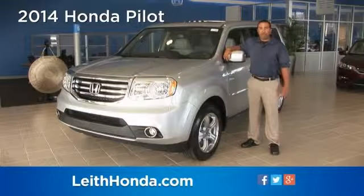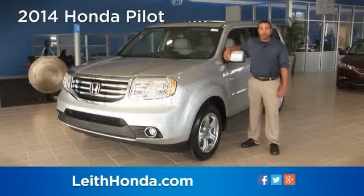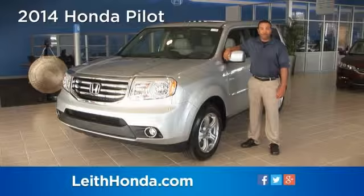Hello, my name is Lamar, and I'm here to tell you about the award-winning Honda Pilot and its return to Leith Honda for 2014.